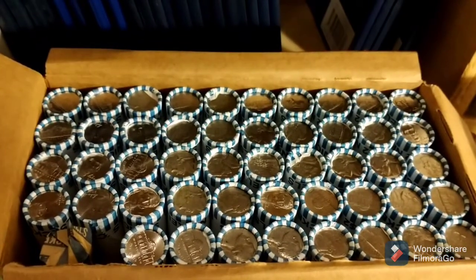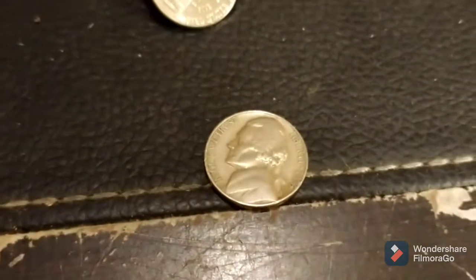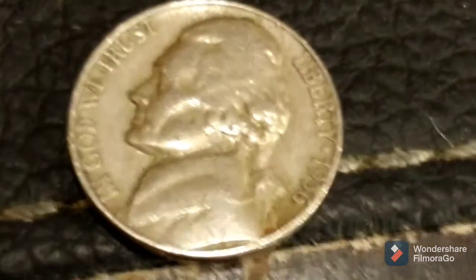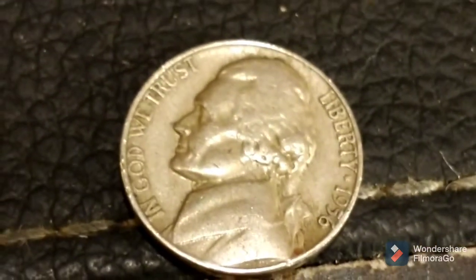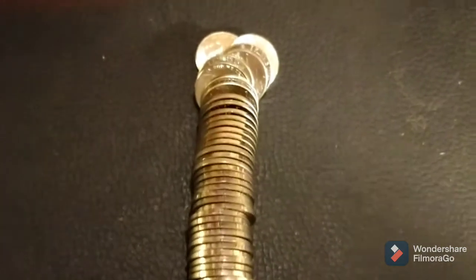Roll one was not uncirculated, neither was roll two. We have our first find — a 1950s nickel. Let's take a look: 1956, and it is a Philadelphia. We'll be back with the next.